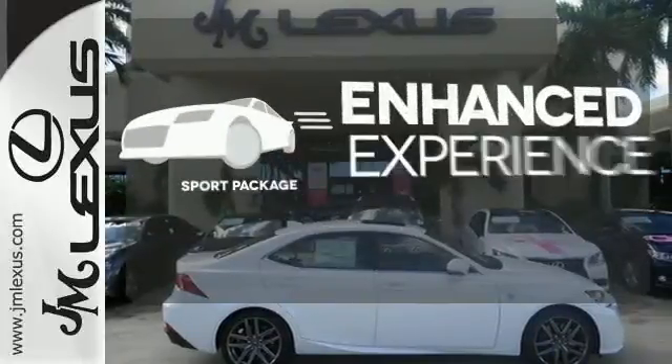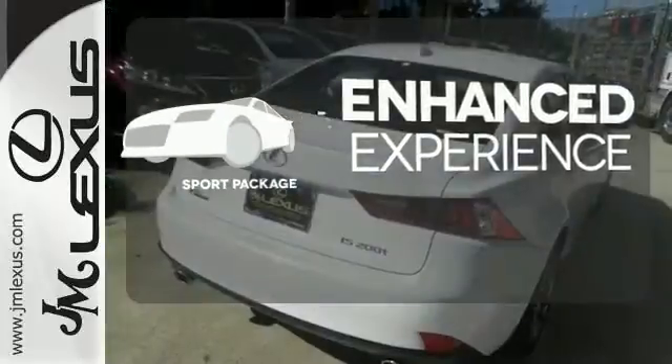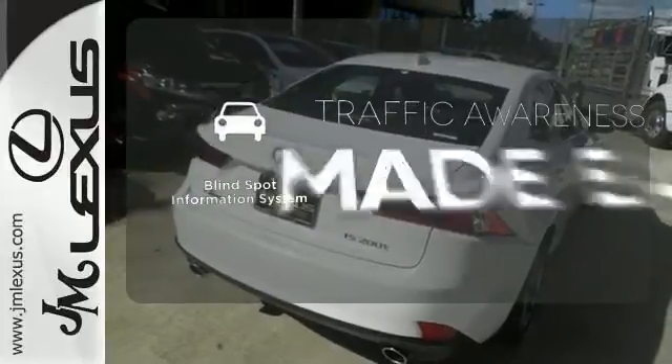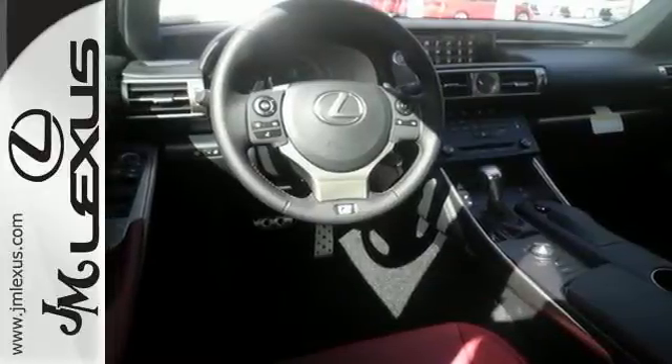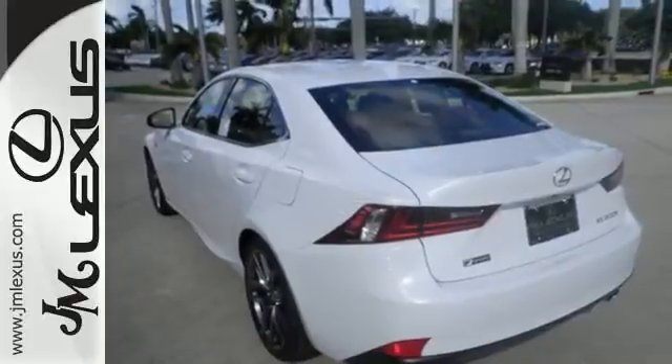Drivability and functionality is enhanced with the included sport package. The blind spot indicator helps you maneuver through traffic. Distinctive fun lies ahead with this sporty luxury ride. Take it for a test drive today.